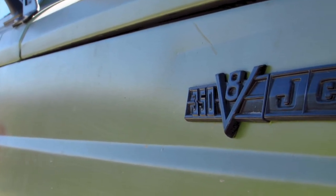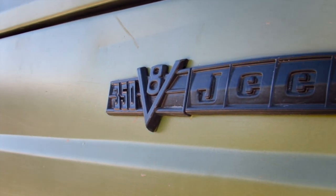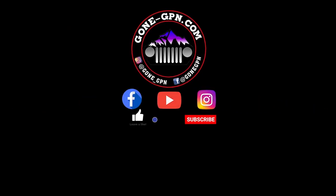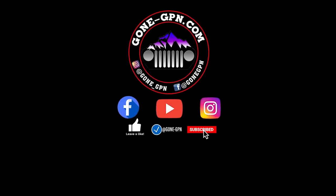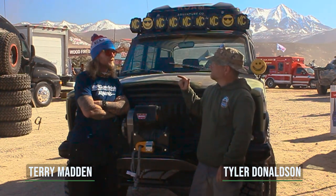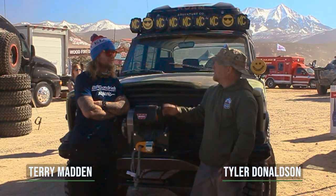Hey Gone Jeepin' fans, this is Tyler. I'm here today with Terry Madden, Ultra 4 racer, entrepreneur, all around — I don't even know how to put a title on it anymore. I don't really know what I'm doing tomorrow. Racer.